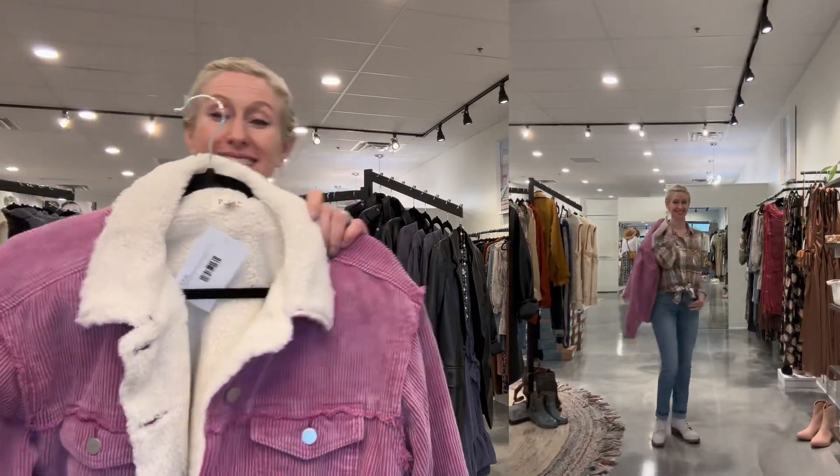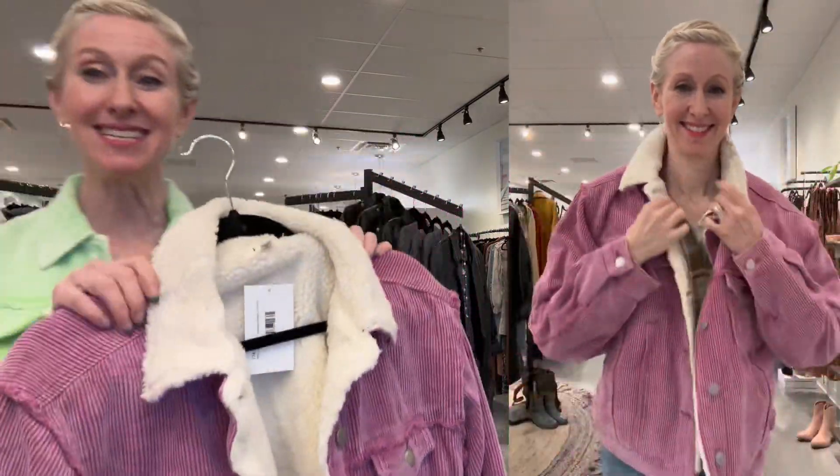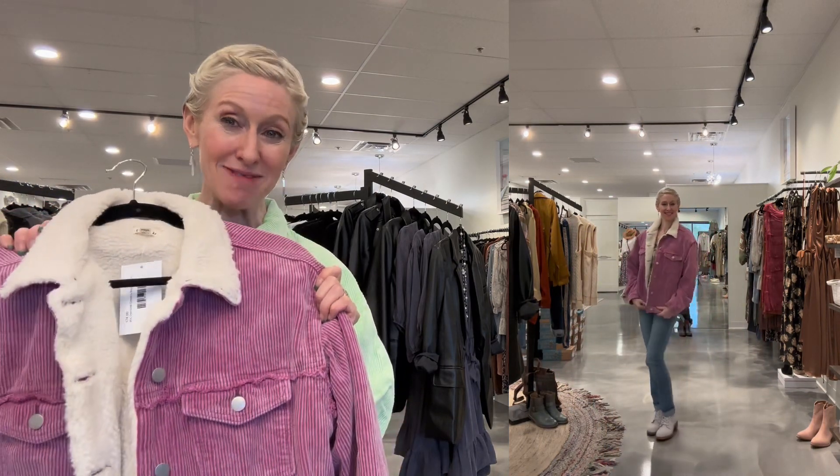I take a plaid shirt — like this gorgeous one from Velvet Heart — pair it back to jeans, tie it at the waist, and pop it over my OTBT boots. Maybe I swap out a black leather bomber jacket for something a little lighter and brighter for spring: my lavender jacket. An alternative is to take the same outfit with the plaid shirt, jeans, and boots, and swap in this gorgeous new corduroy jacket from Pole. It's lavender corduroy with a fleece lining — so warm and so incredibly cute that I feel like I'm definitely headed in the direction of spring.